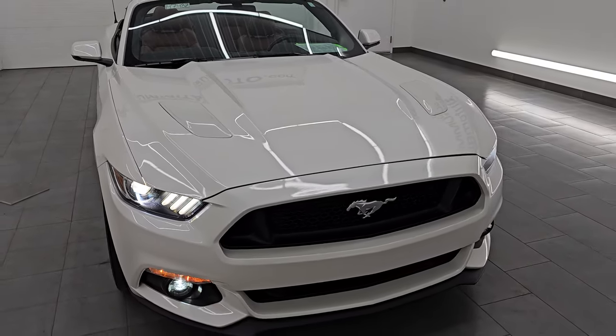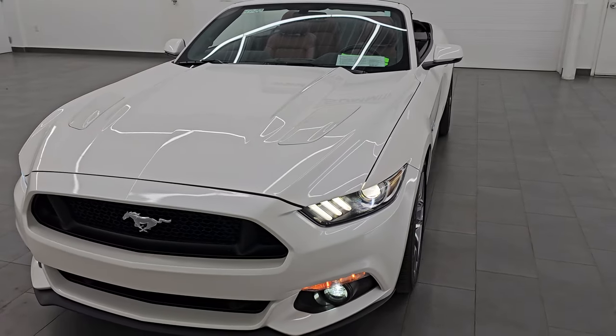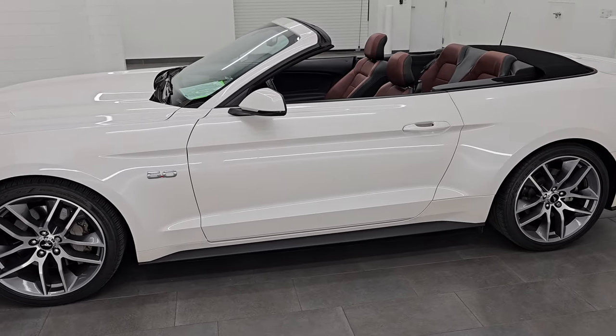For the age and miles on this one, I don't think you'll find one as nice. I'd ship this one back to Michigan, California, Texas, New York, Florida — whoever's going to get this one is going to be very happy with it.